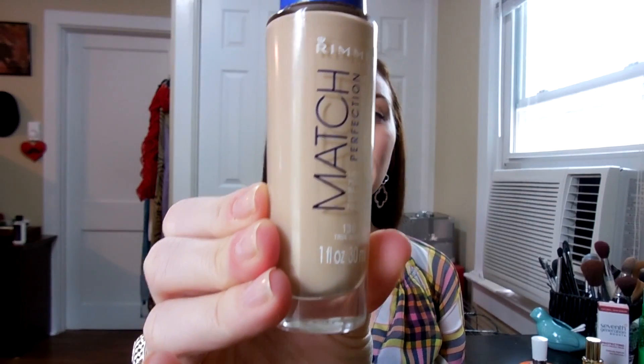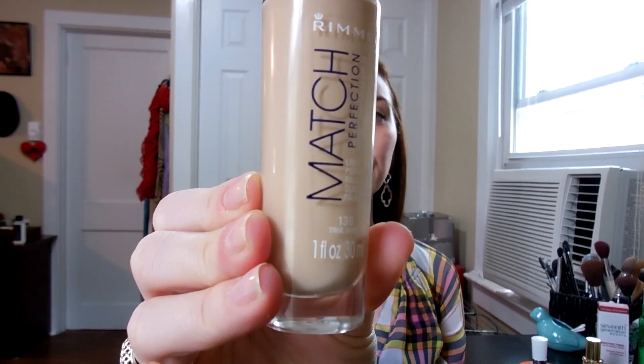I've also been loving this Rimmel True Match Perfection Foundation in color 130 True Ivory. This is a great lightweight foundation for everyday use — going to work, running errands. It helps illuminate your skin and give it a dewy look. It goes on really smooth and the coverage is nice — not full coverage, but enough to be worth it.